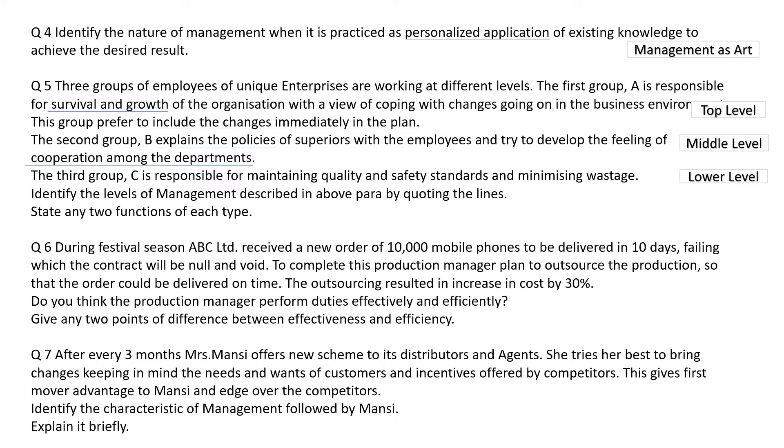Group C is lower level management. It has to maintain quality and safety standards. Apart from that, the next function of lower level management is minimizing wastage.